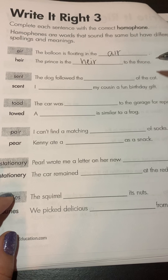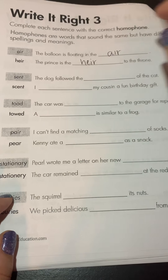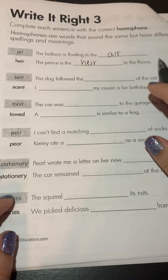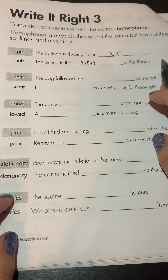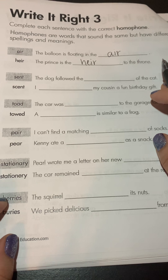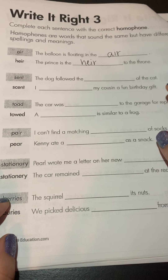Good morning students. Let's take a look at our spelling for today. Take a look at our title — it's Write It Write Three, and if you look at the worksheet in general it kind of looks like the ones we did yesterday and the day before. I've done the first one for you here, just like I did yesterday and the day before, but this is going to be the same thing you've already done: looking at homophones and deciding which is the correct homophone for the sentence. I'll go ahead and read all of these for you and we'll talk about the first one.